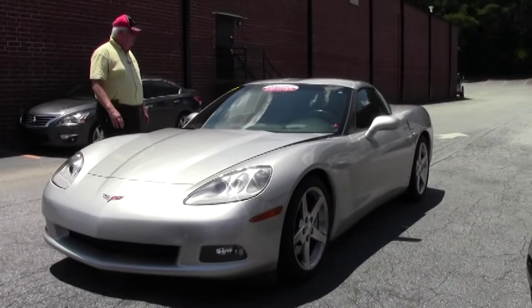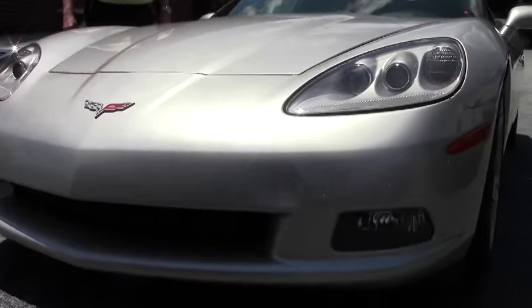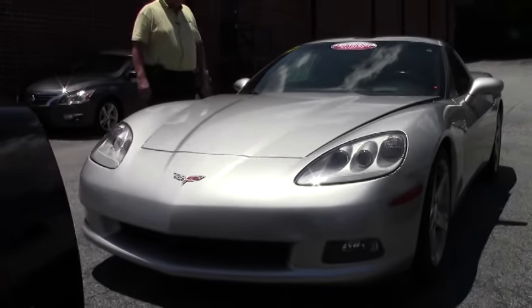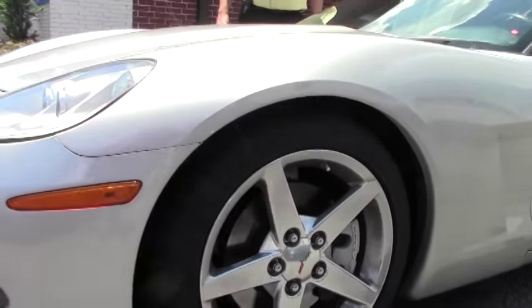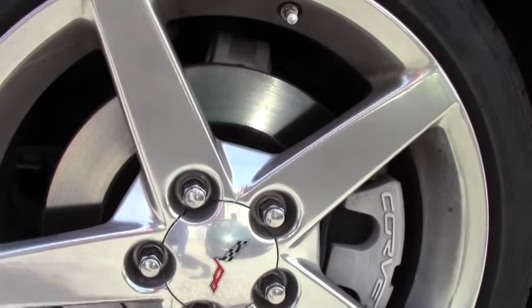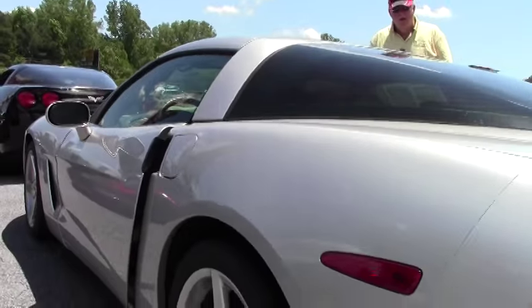Today I'd like to show you this 2006 silver 3LT with black interior. It's the machined silver color, 400 horsepower LS2, 6-speed manual transmission, heads-up display being a 3LT, F55 mag ride, the Bose complete stereo system, dual power seats with airbags, polished wheels, memory package, tilt and OnStar, and it's got a little over 50,000 miles on it.